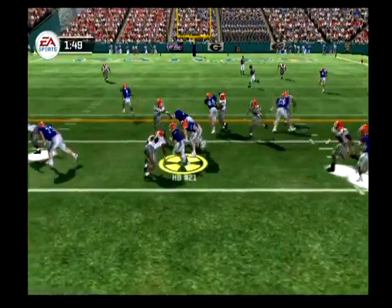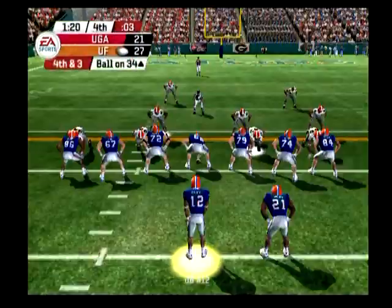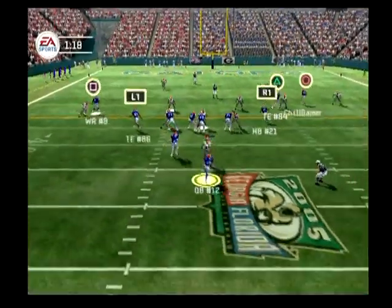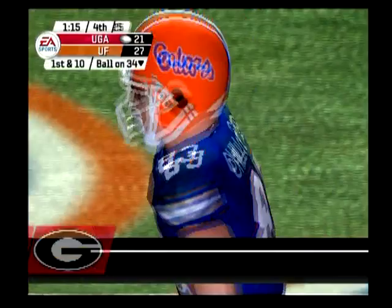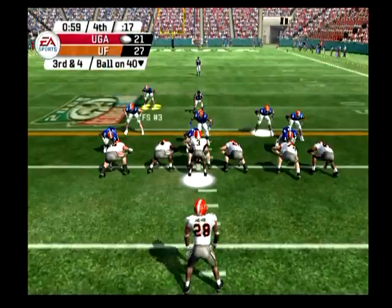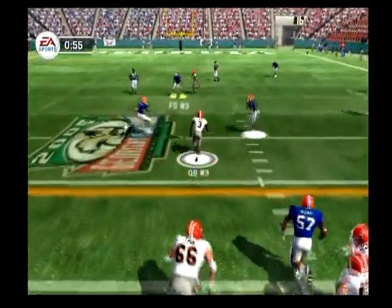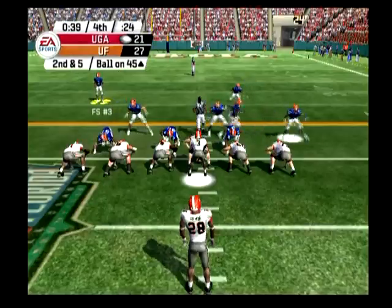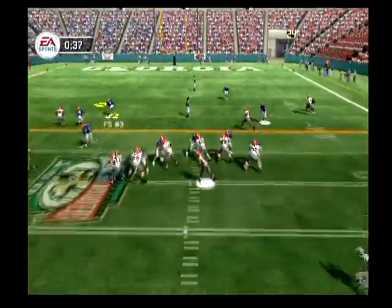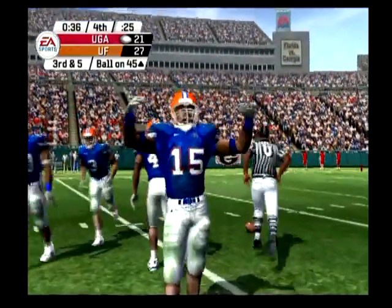They keep it on the ground with the tailback, taken down. Look for a run right up the gut, throws off balance, it's deflected, almost picked off. The Bulldogs come out in the ace formation, back to pass, he keeps it, has some room, brought down. He drops back, throws down the middle, it's tipped and the corner got in there and broke that one up.